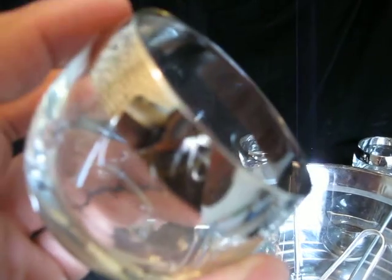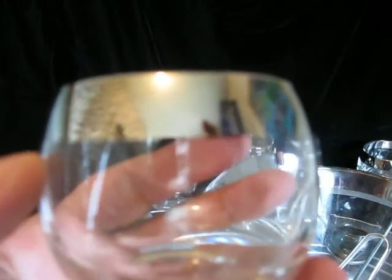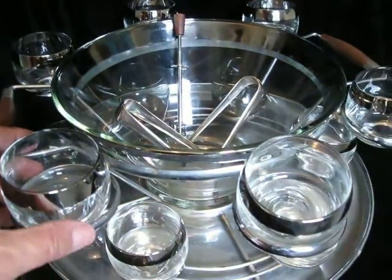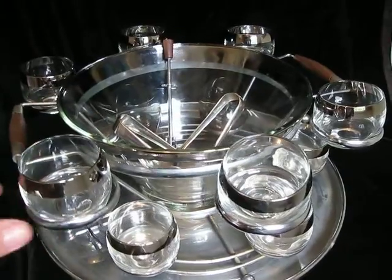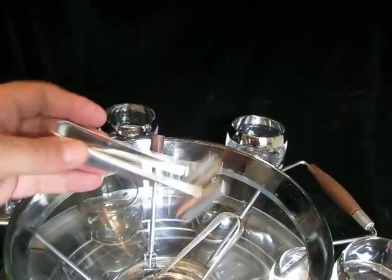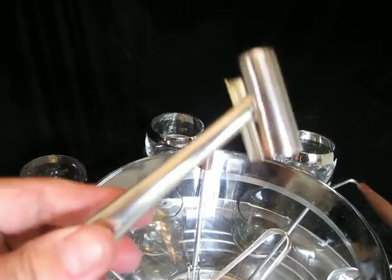It's either sterling silver, or she even uses gold. So, Dorothy Thorpe — I ran upon this the other day and I couldn't contain myself. Here's a couple more things I got a day later: these are great little silver-plated, I believe, ice tongs.